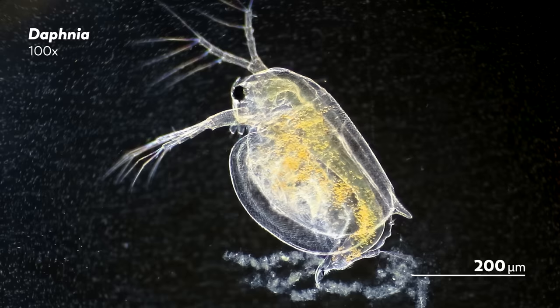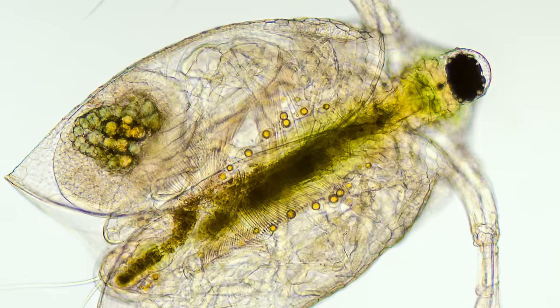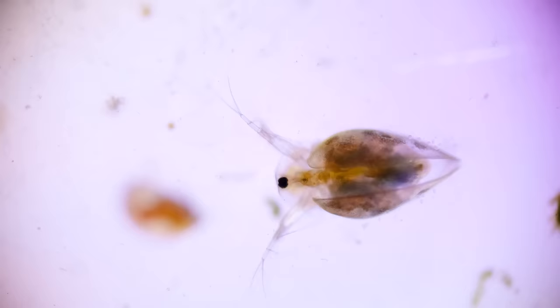While Daphnia are often transparent, you can sometimes get hints of just what food is dominating their diet by looking at the tinges of color that line their body. With more green algae, the Daphnia will start to look a little green or yellow. When they eat more bacteria, you might see more of a white or salmon pink color.